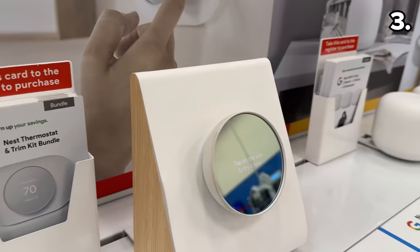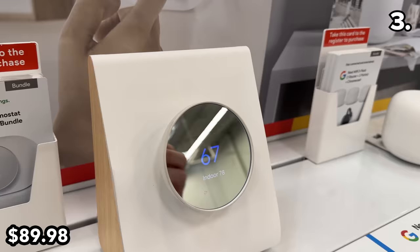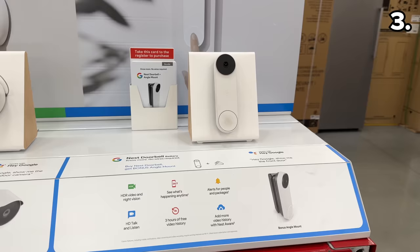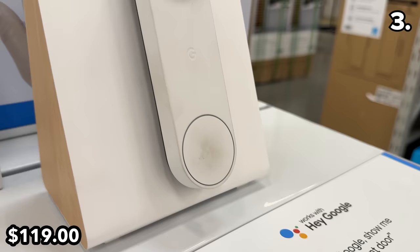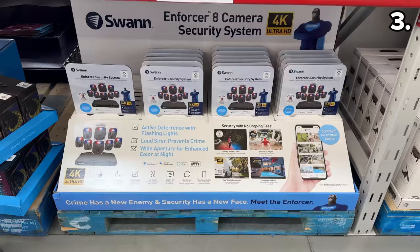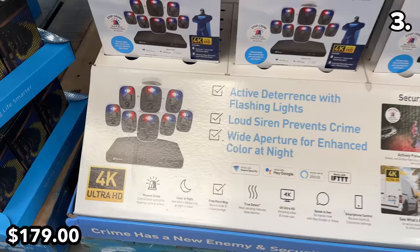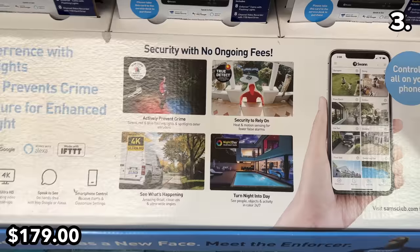In the number three spot, if you've been eyeing the Nest thermostat, it is now at the lowest price I've ever encountered — the trim kit is included in the $90 price. At $60 off, this Google Nest doorbell includes the angle mount at $119. And given how dirty the display model was in store, I'm confused why so many people decided to repeatedly ring this doorbell. This security camera four-pack from Swan offers color night vision and a siren — it's $90 off and $179, and is an online exclusive.